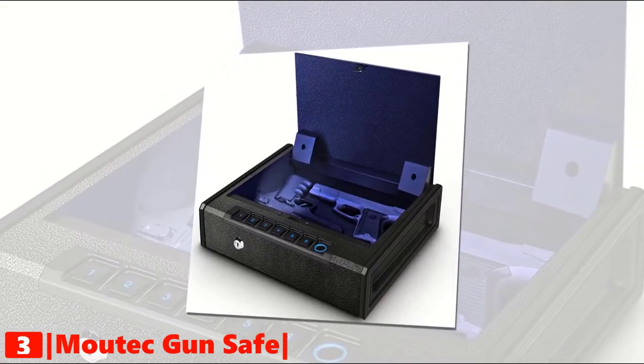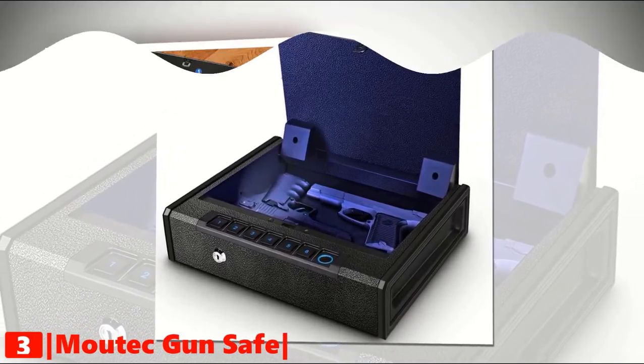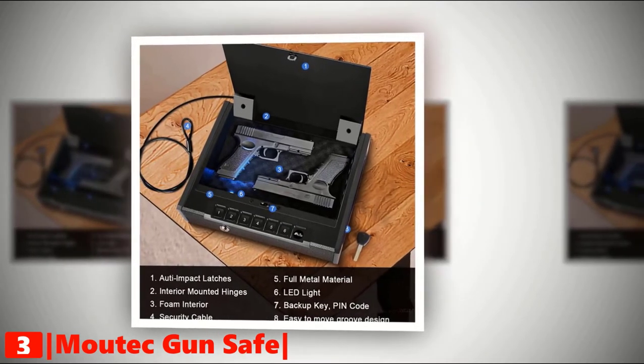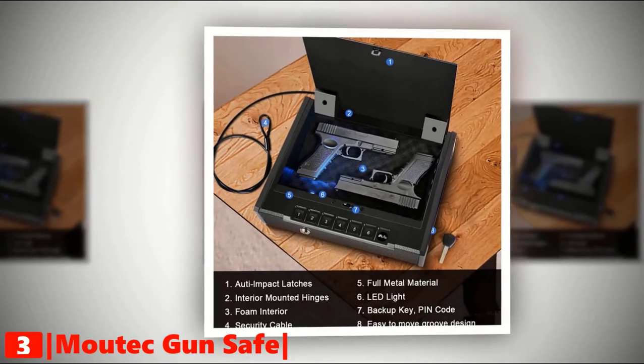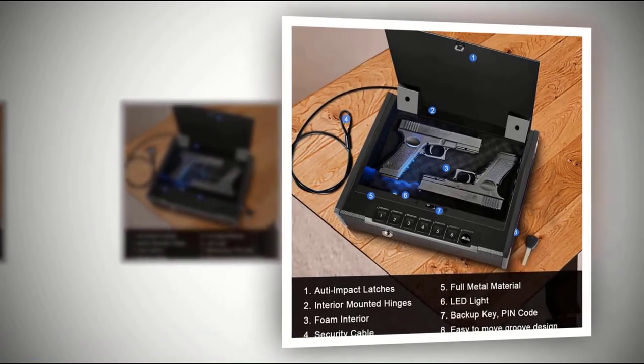In low-light situations, you can locate your pistol safe with the backlit keypad quickly. You can also set the silent mode. This safe comes with auto-impact latches, interior-mounted hinges, foam interior, security cable, LED light, backup key, and an easy-to-move groove design.